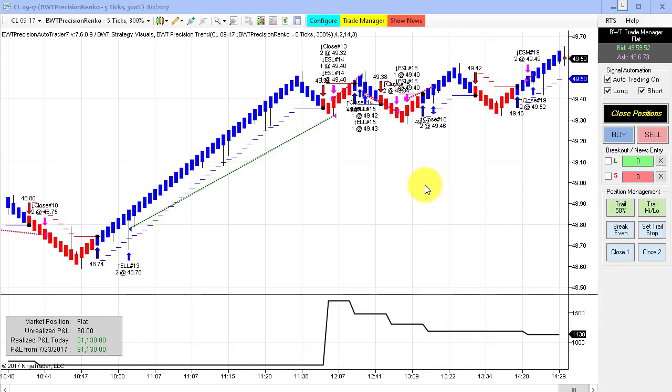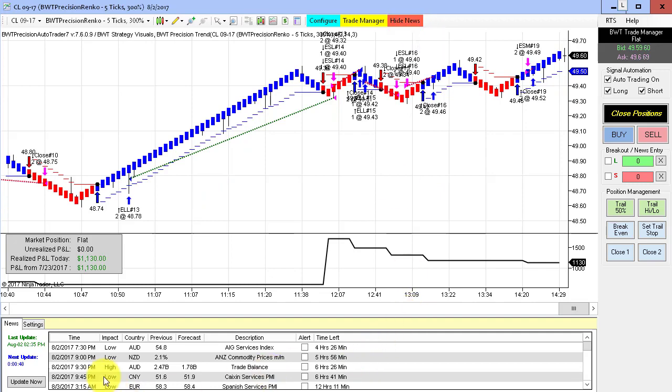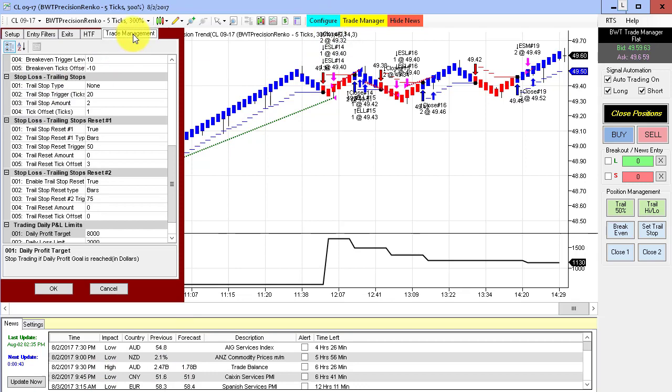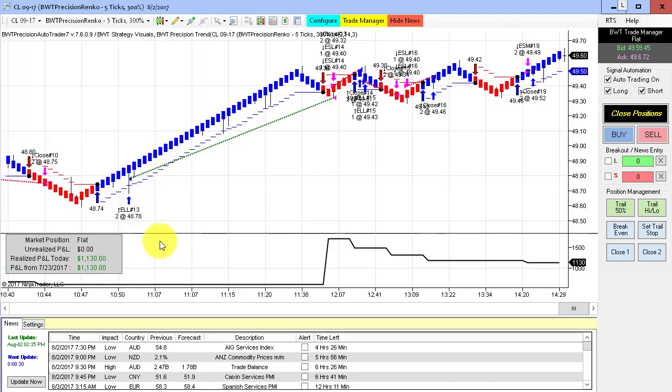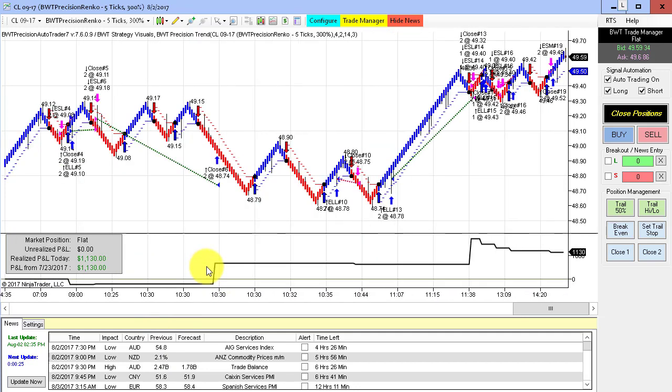Today was crude oil inventory day, and on Wednesdays for crude oil inventory, I do use the news filter on the auto trader. What the news filter does is it stops trading four minutes before the announcement, and then enables trading one minute after, allowing the auto trader to avoid that volatility spike. Here we can see the exit of this short trade.